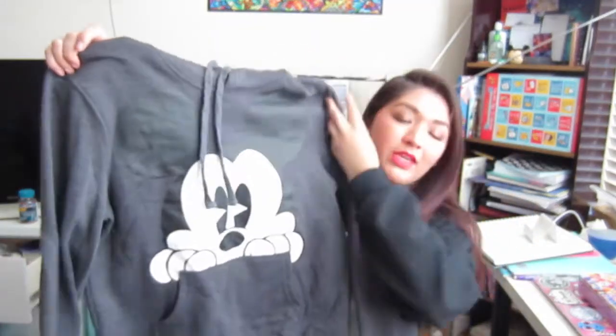Then I have this sweater from a Disney outlet in Florida that my dad got me. It's Mickey Mouse, a really graphic one. It is a little small — I wish I could have gotten it bigger, but I think it was from the kids' or teen section, so that's why.